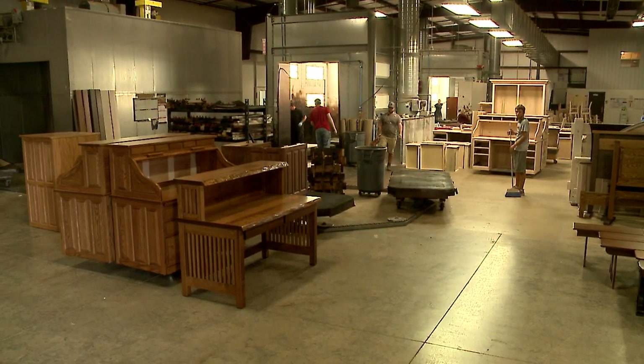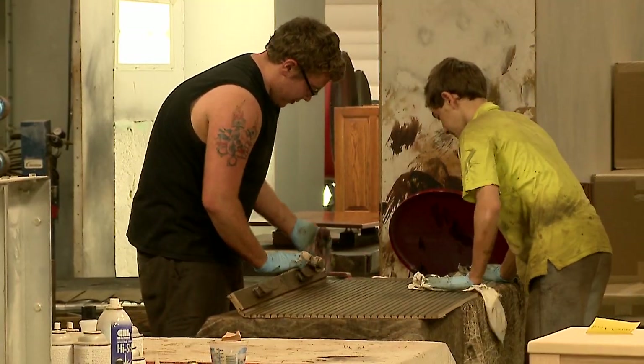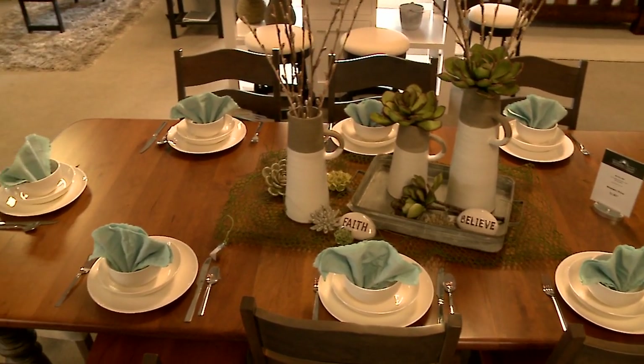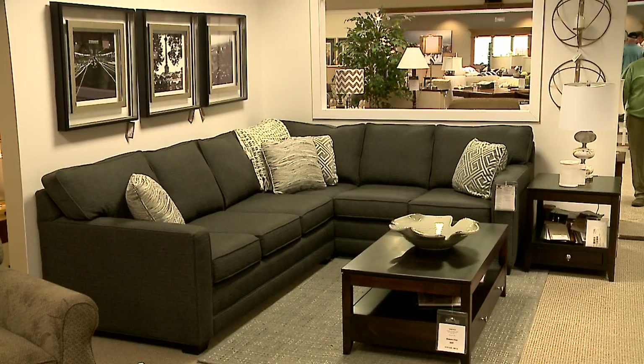We have farmhouse modern, we have contemporary, traditional, traditional cherry — you can have oak, hickory, just go down the line. What makes us unique is that we can make what you want.